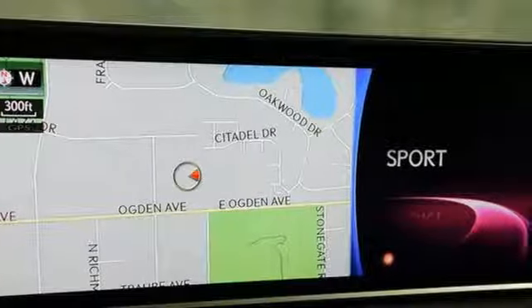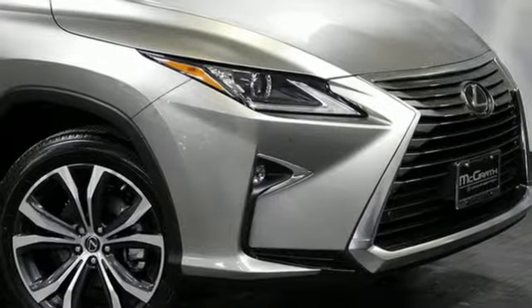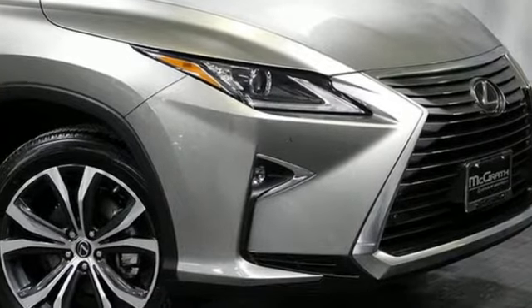Luxury awaits in every Lexus. If you've been waiting for the perfect time for a test drive, the time is now. Experience it today.